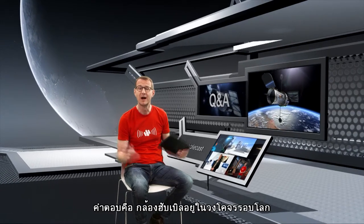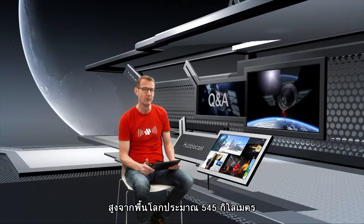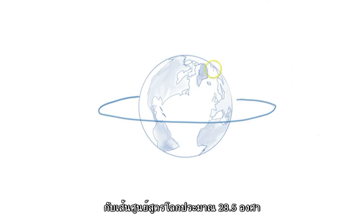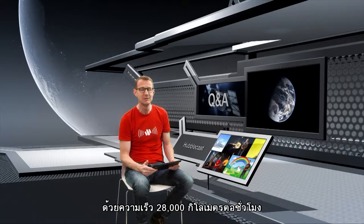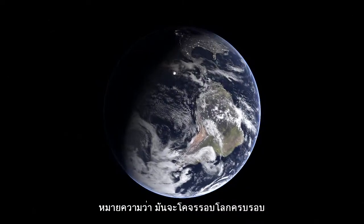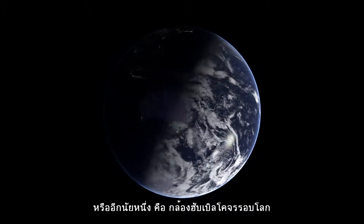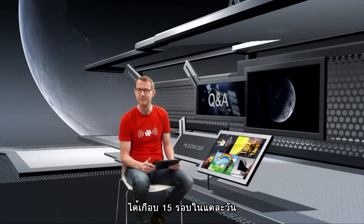A lot of you wanted to know about Hubble's general location. Well, Hubble is in orbit around Earth at an altitude of about 545 kilometres. Its orbit is inclined with respect to the Earth's equator at an angle of about 28.5 degrees. Hubble zooms along in its orbit at a speed of 28,000 kilometres per hour, meaning that it completes an entire orbit in just under 97 minutes. In other words, Hubble circles the Earth almost 15 times every day.